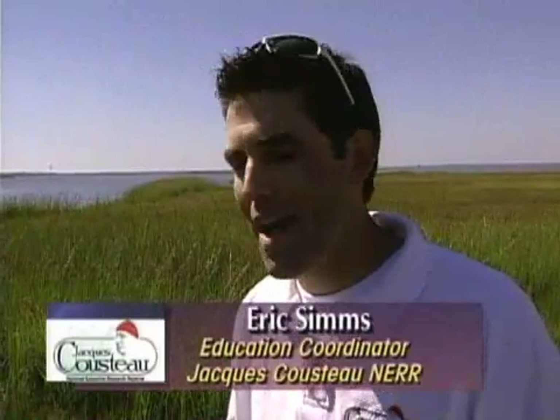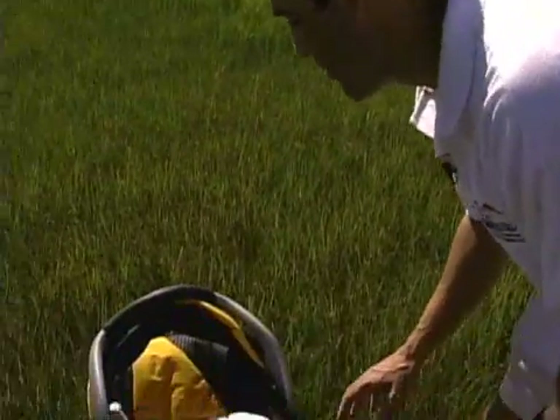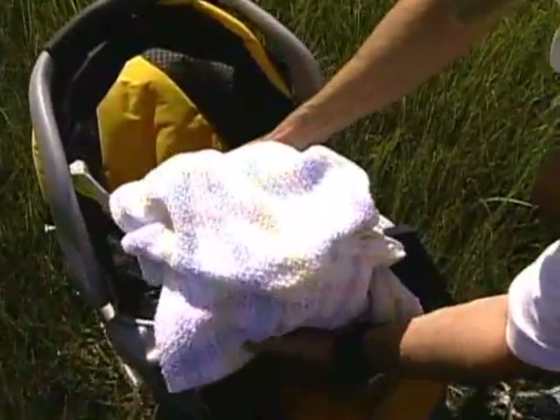Hi. Welcome to Southern New Jersey and Estuary Live. My name is Eric Sims and I'm going to be one of your hosts today. The reason why I'm whispering is because we happen to have a baby with us here on the marsh today who's been getting ready for an on-camera appearance a little bit later on. So let's take a look and see what we have.